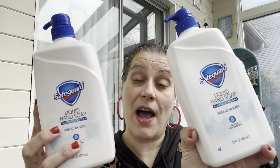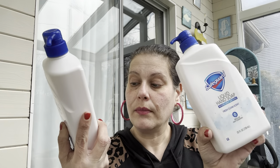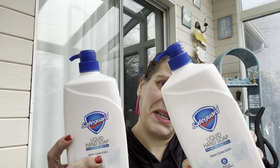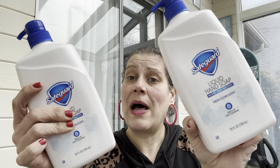I got two of these giant 25-ounce Safeguard hand soaps. They also had a 25-ounce refill bottle, but I got the ones with the pump. One for me and one for my mom.